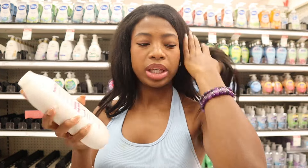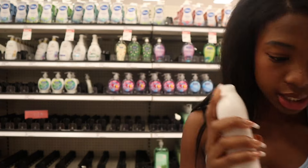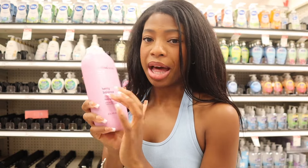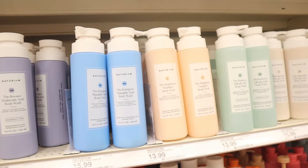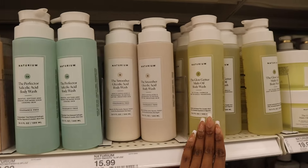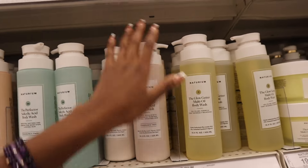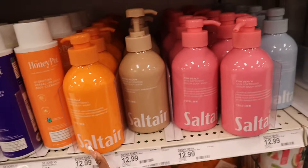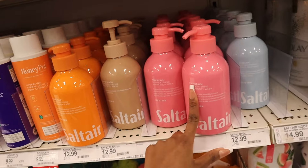This berry bounce one smells like fruit snacks and berry yogurt. Naturium — I don't know what this brand is but it looks so aesthetically pleasing and mature. I feel like you would find these at a really highly rated hotel or something. Salt air — their packaging is also so cute. I've never scent tested these, let's do it.